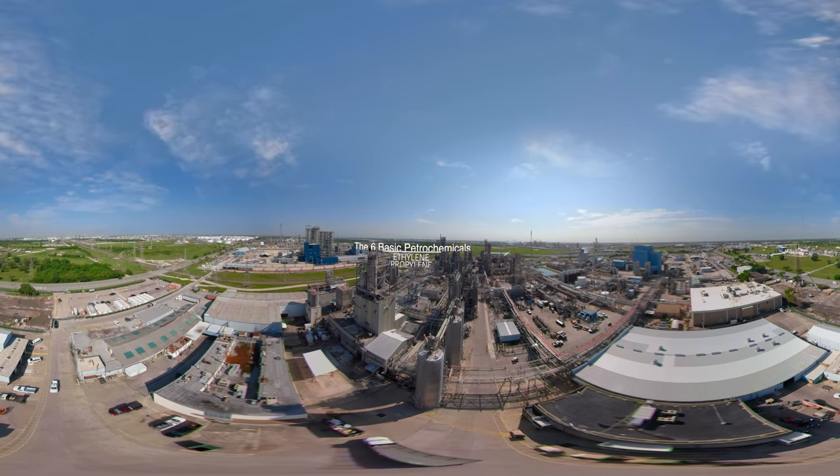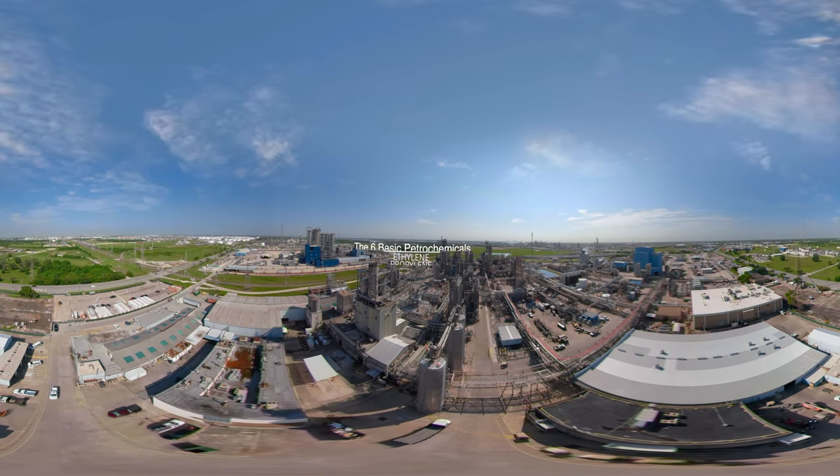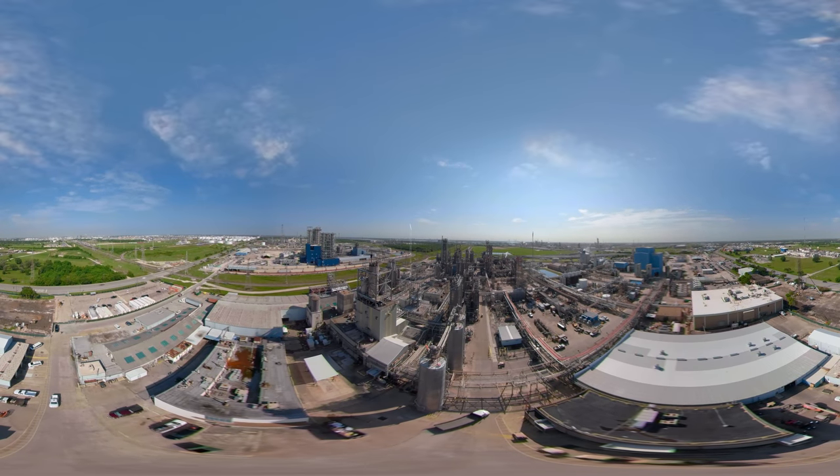Petrochemicals are the building blocks of all the products that make modern life possible. If you can imagine it, you can bet petrochemicals are a part of it.